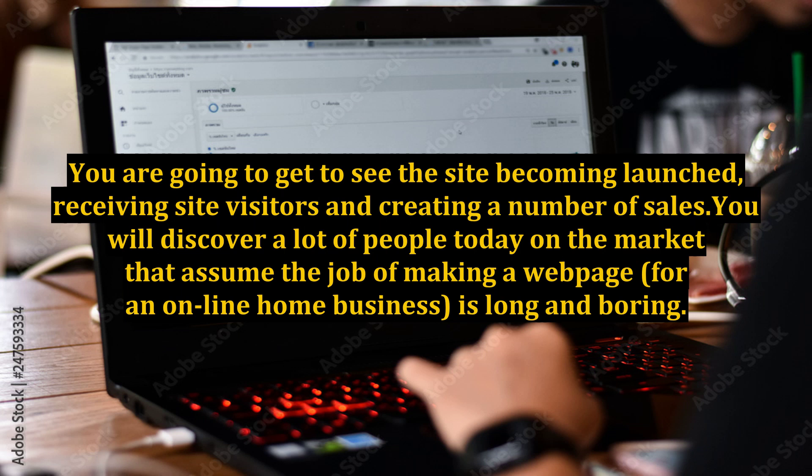There are a lot of people out there who assume the job of making a webpage for an online home business is long and boring. Niche Profit Classroom solves this situation, making it especially easy as well as automatic. Producing an internet income is hassle-free with Niche Profit Classroom, because you are going to find everything you need within the members area.